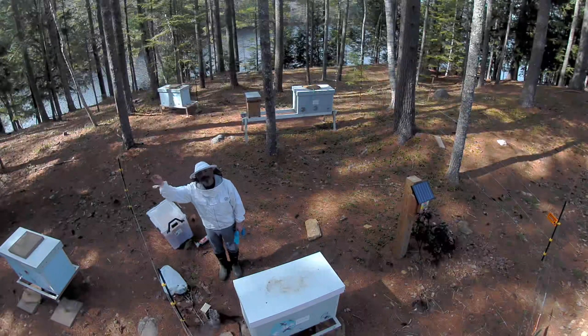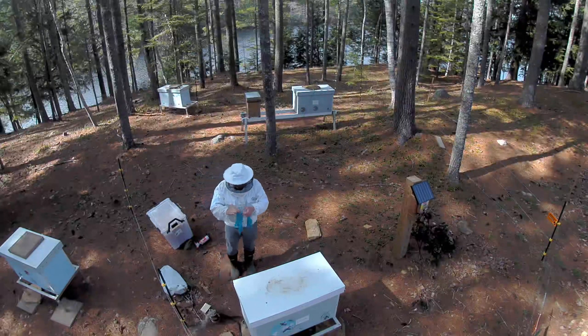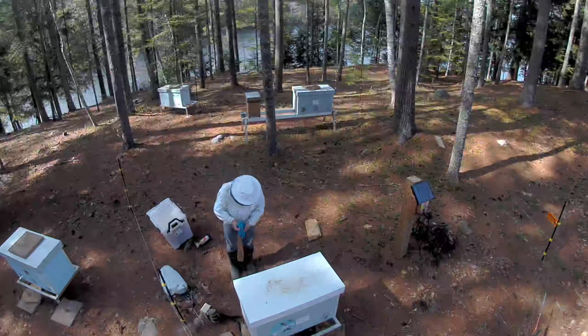Hi, I'm Boris the Bee Guy from Forest Beehive Apiary located in central Maine on the shores of a peaceful, secluded forest lake next to 3,000 acres of woodlands and meadows of a wildlife sanctuary.